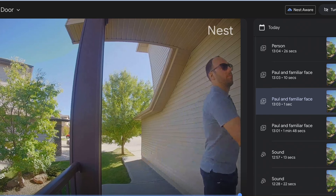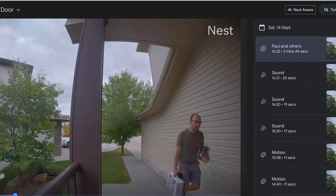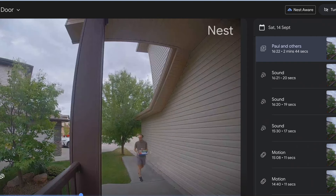It's got two-way audio as well, meaning you can talk to whoever is at the door. That's useful if you're not home and a friend or family member comes by, or you can tell a delivery person that they can leave the package on the step.